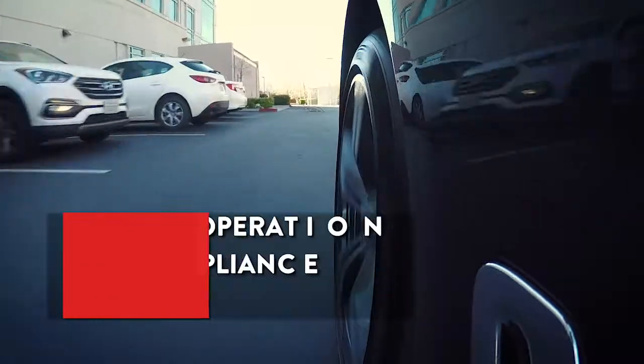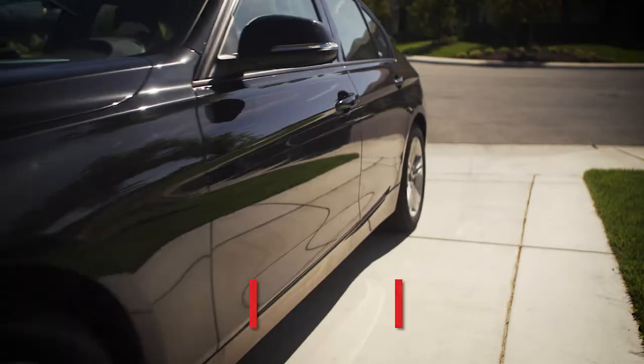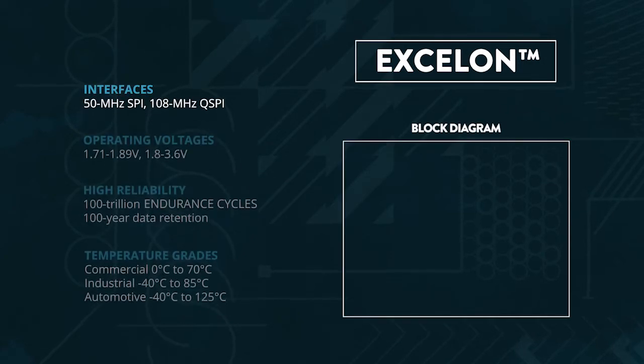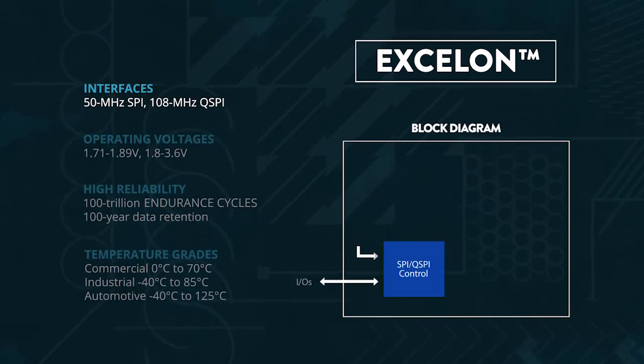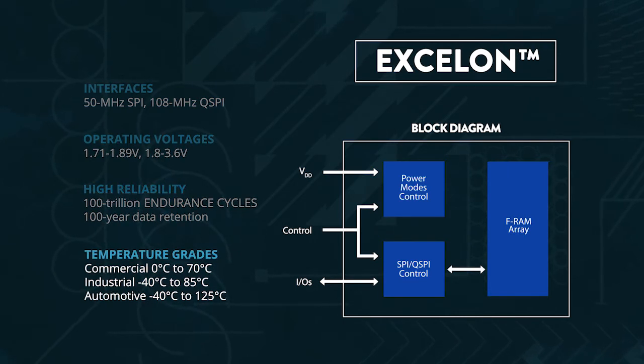Exelon Auto is purposefully designed for these requirements. It instantly captures the critical last image or sensor input for reliable accurate data recovery. With industry-leading SPI and quad SPI interfaces, low voltage operation, unlimited endurance, and commercial to automotive temp grades, Exelon is the ideal non-volatile data logging memory for the embedded systems of tomorrow.